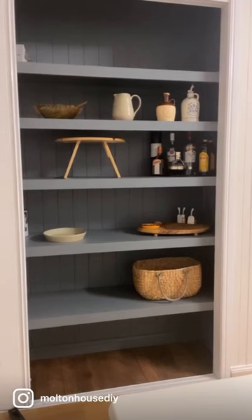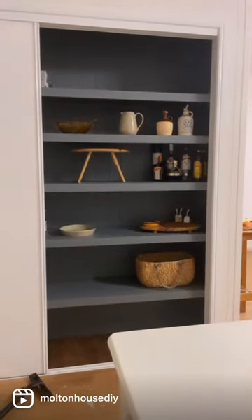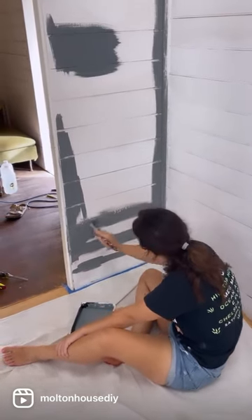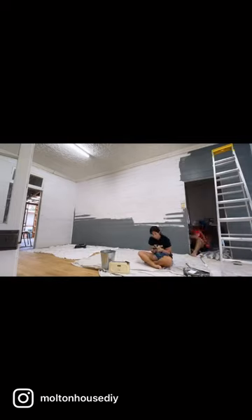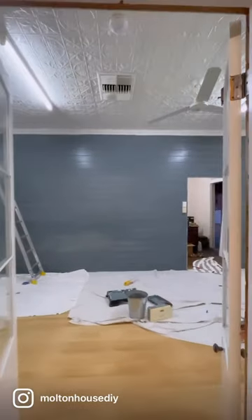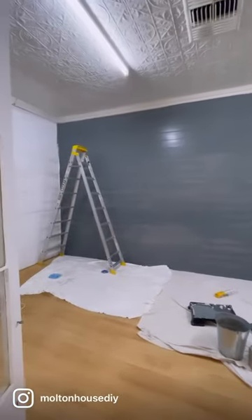We used it in our pantry and it turned out really nice and blue, so we decided to persevere. It started to look really gray when it was going on the walls, which was a bit stressful, but we just didn't want to give up so we kept painting. It looked pretty blue after the first coat — we'll keep going and paint the entire room blue, hopefully it'll look good.